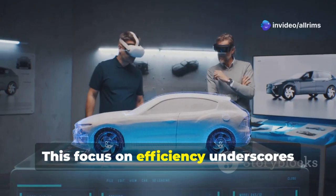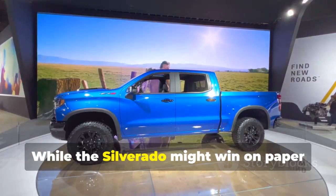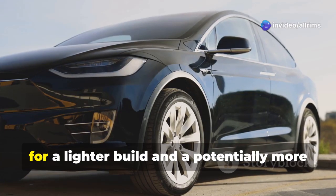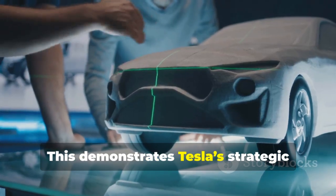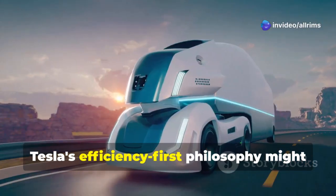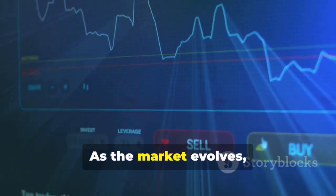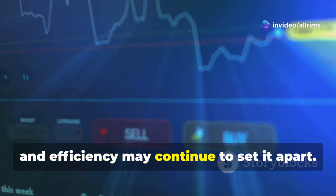This focus on efficiency underscores Tesla's commitment to innovation and optimization in EV design. While the Silverado might win on paper with range due to its larger battery, the Cybertruck's smaller battery allows for a lighter build and a potentially more agile driving experience. This demonstrates Tesla's strategic approach: build smarter, not just bigger. Tesla's efficiency-first philosophy might be a game-changer for consumers who value cutting-edge engineering over raw specifications. As the market evolves, Tesla's ability to combine innovation, performance, and efficiency may continue to set it apart.